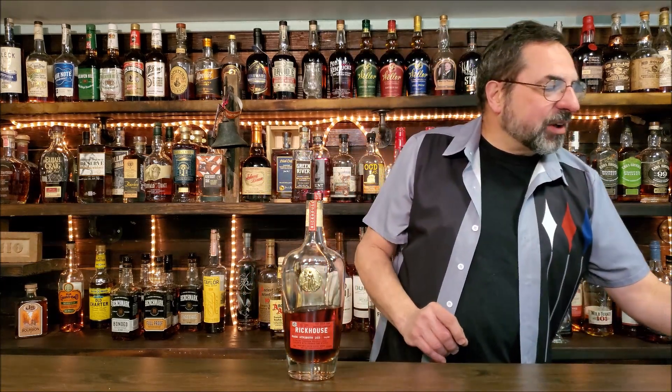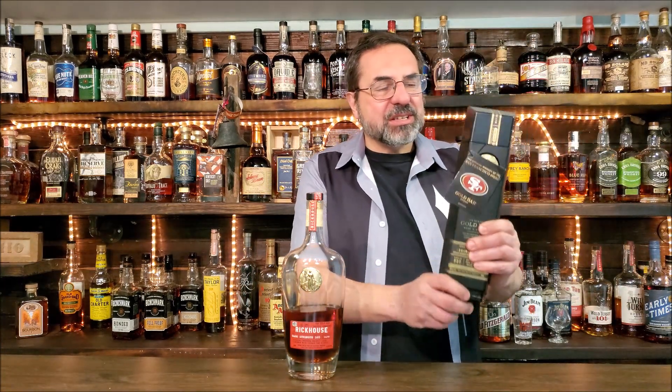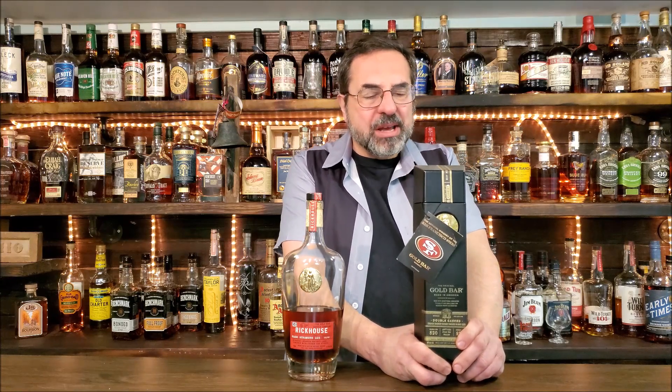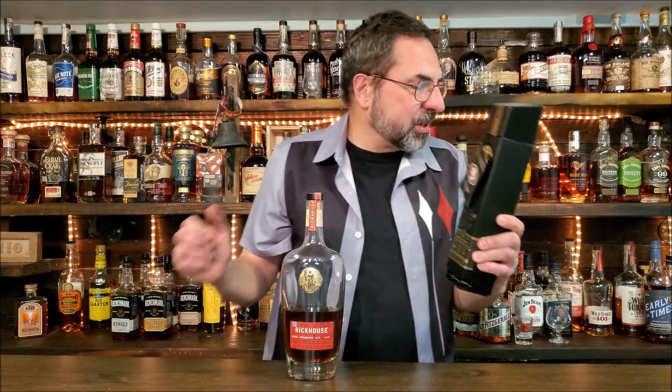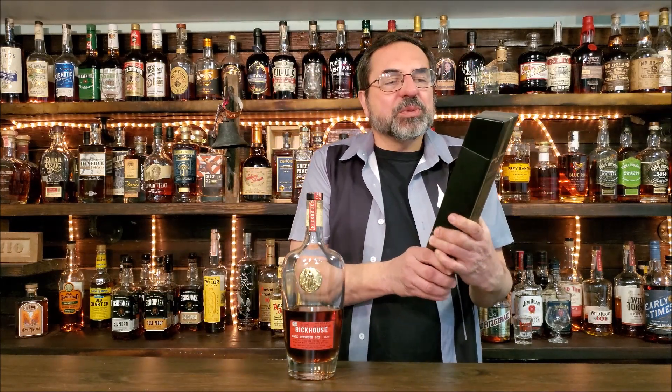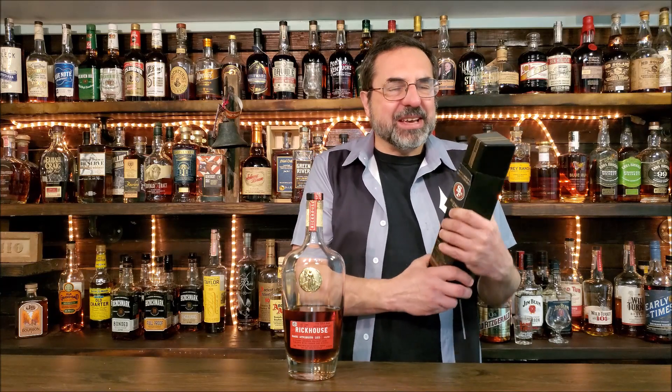One of these days I'm going to get around to reviewing this — I should have done it today, but I've got a bunch of bourbon that's open and I don't want to open up more. This is the Gold Bar Reserve Collection, which — if you can see the little swing tag — it's the official whiskey of the San Francisco 49ers. It's beautiful shelf dressing, so I'm just going to keep it over here. Since I have this one open, I'm going to review it again.